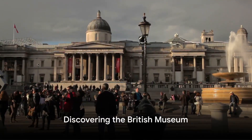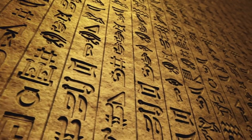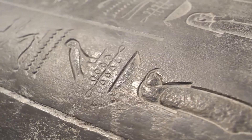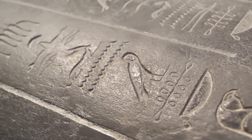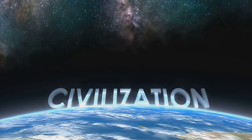Next, take a stroll down to the British Museum — a treasure trove of world history, it houses millions of works from all continents. Marvel at the Rosetta Stone, the Elgin Marbles, and Egyptian Mummies. Each artifact whispers stories of civilizations long past.